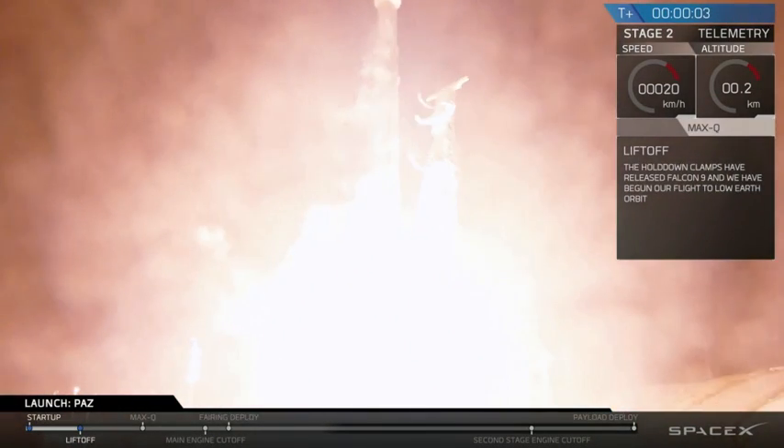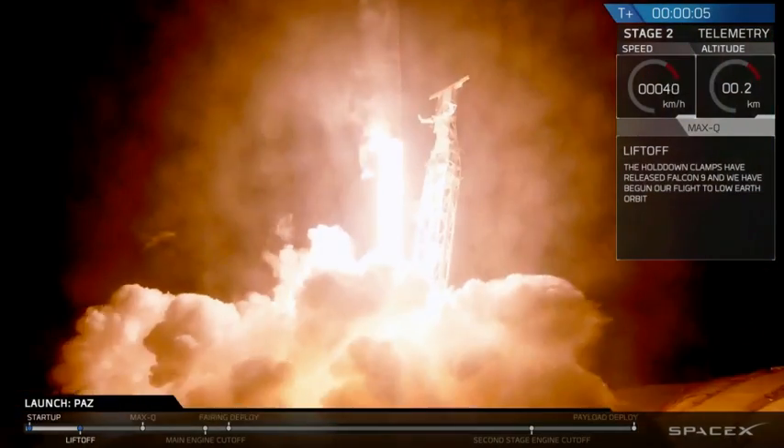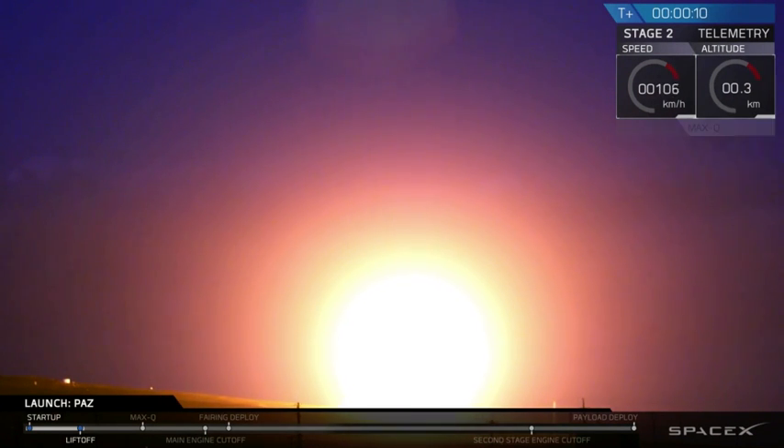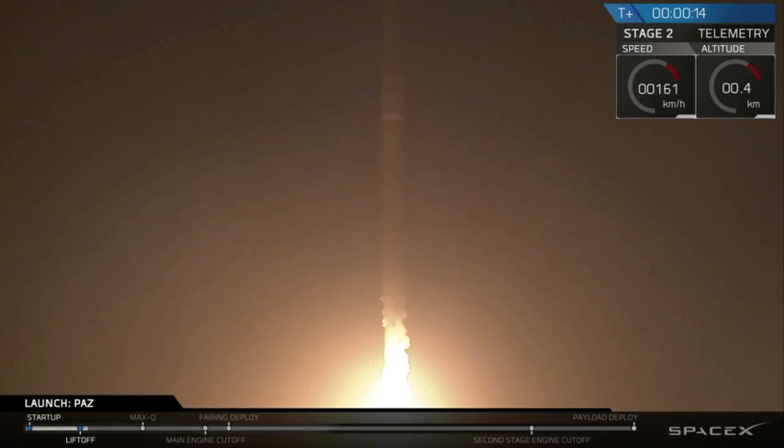Liftoff. Vehicle pitching downrange. Staple propulsion's nominal.